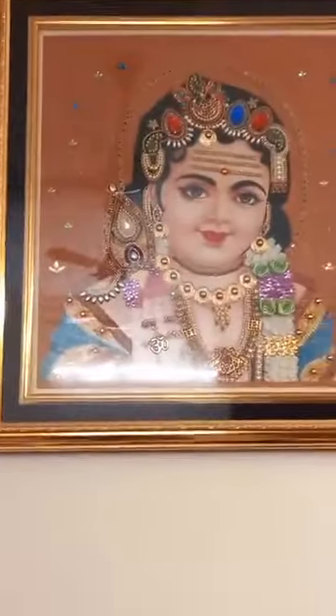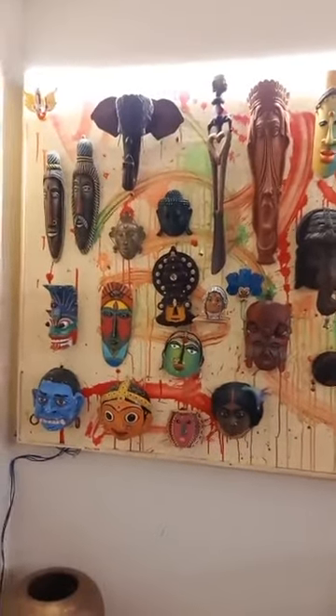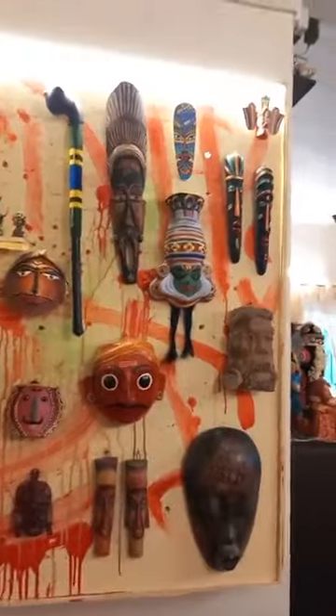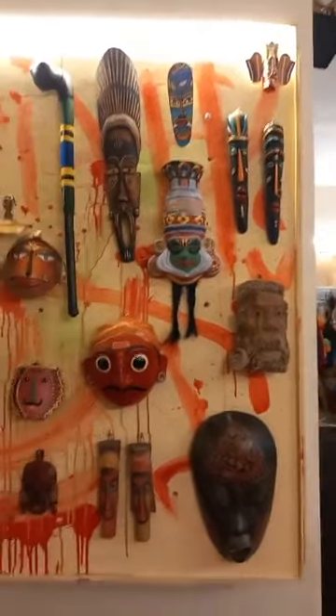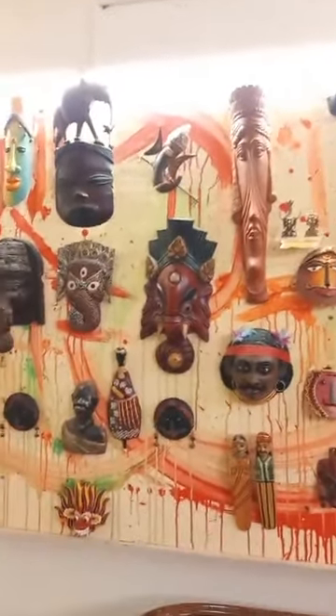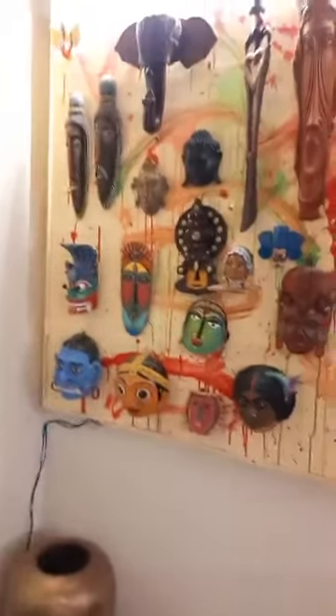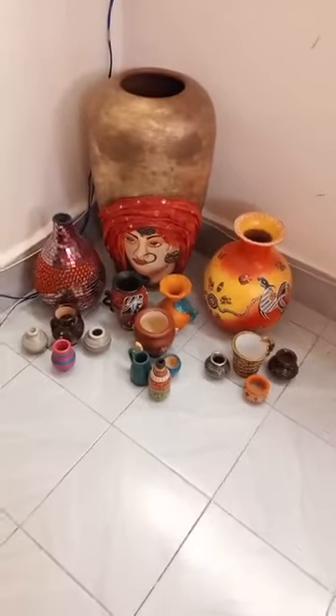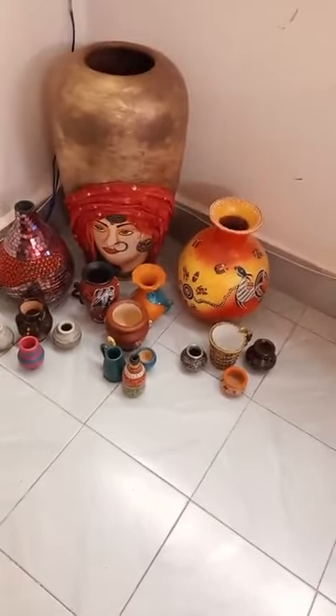My Murugan is here. Then all these are my masks collected over a number of years — my mask collection. They're all mounted on an acrylic board with neon colors splashed all over. Then you can see my pot collection. The pot at the back has been painted by me, and some of the miniature pots are also painted by me.